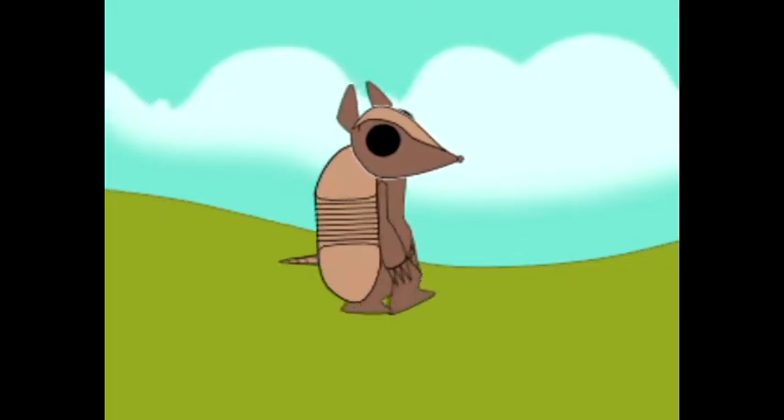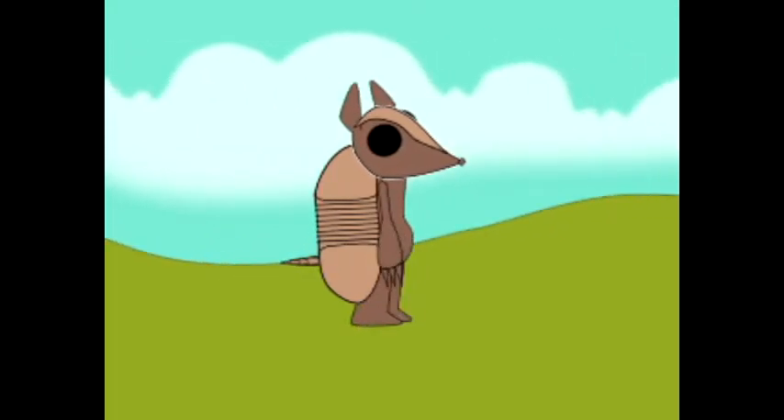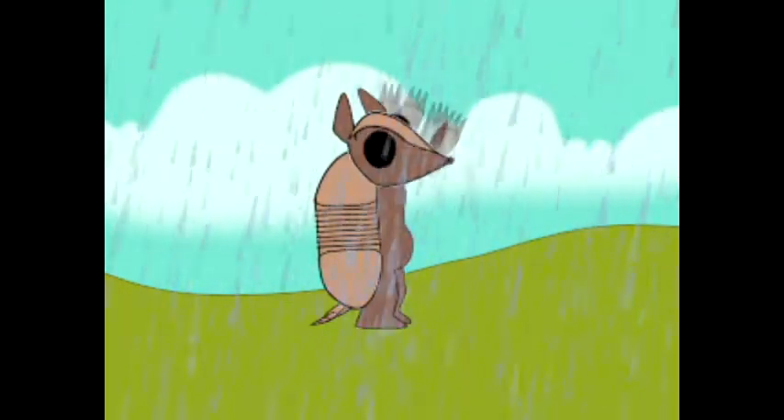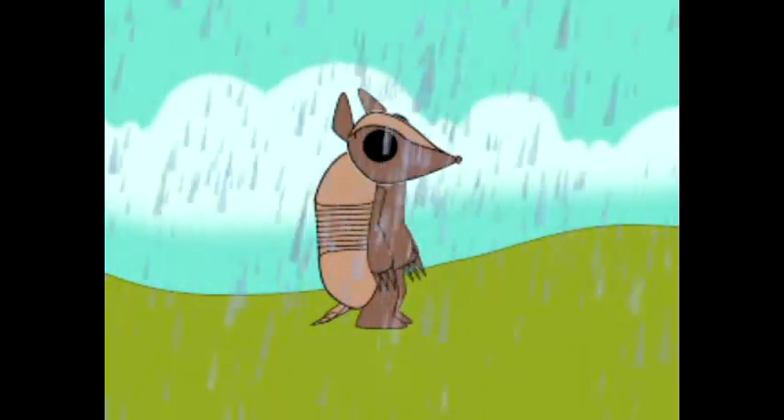This is an armadillo. More specifically, it is a nine-banded armadillo. The scientific name for that would be the Dasypus novemcinctus. The nine-banded armadillo lives in rainy areas in the northeastern part of Florida.